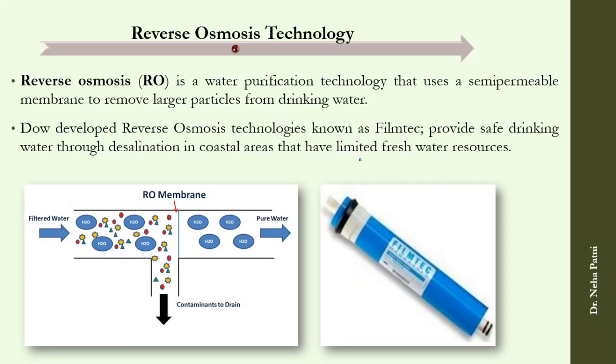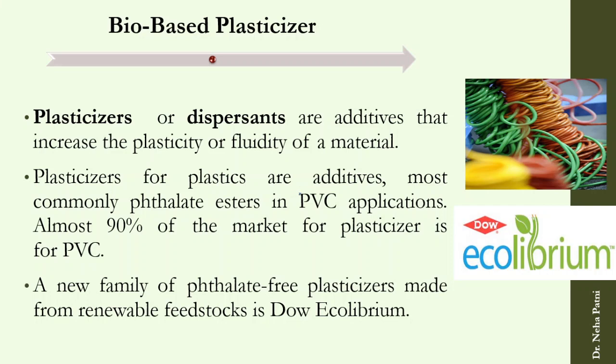Reverse osmosis technology is a water purification technology that also provides safe drinking water — another green chemistry application. Bio-based plasticizers are also now available; plasticizers used to make plastics have become bio-based and phthalate-free, with the same associated benefits.